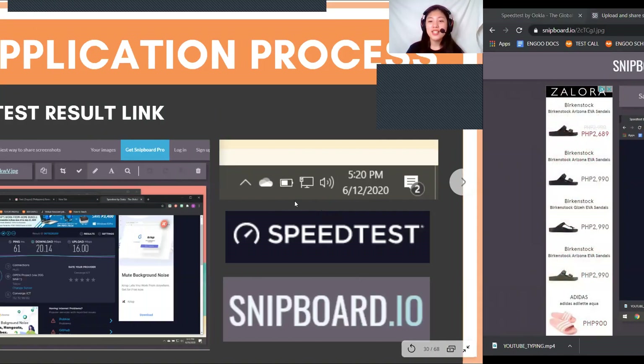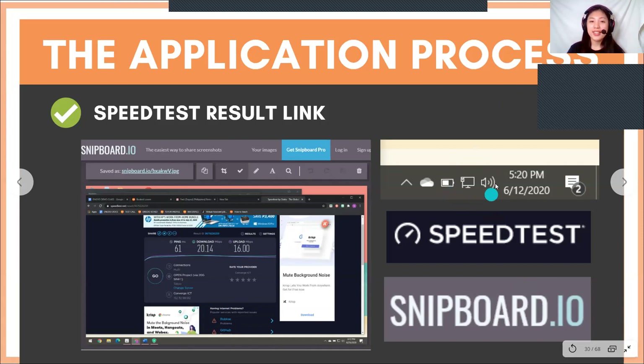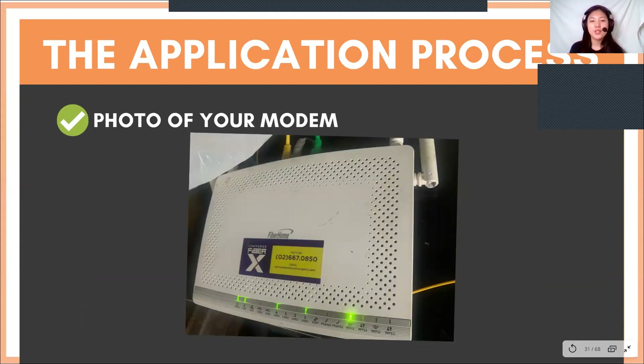Always make sure the taskbar is included and your computer is visible when you paste your screenshot. Next is a photo of your modem — this is how the picture I sent looked like. Just the front is okay.